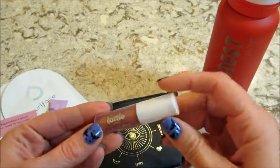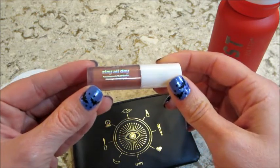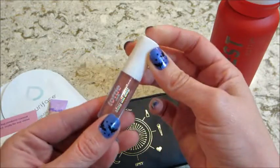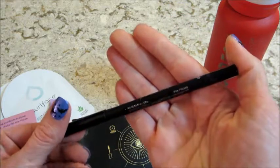I also have Lottie London 'Sleigh All Day' — this is a liquid lipstick and I like that shade. I tend to go for the neutrals, the nudes, so that's cute. I would definitely use that.